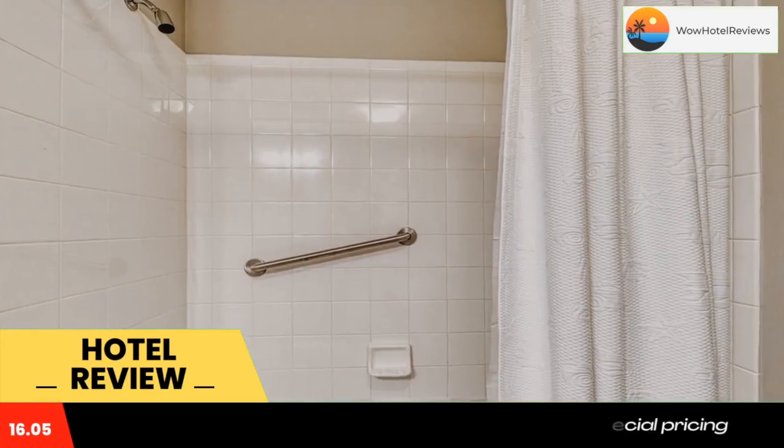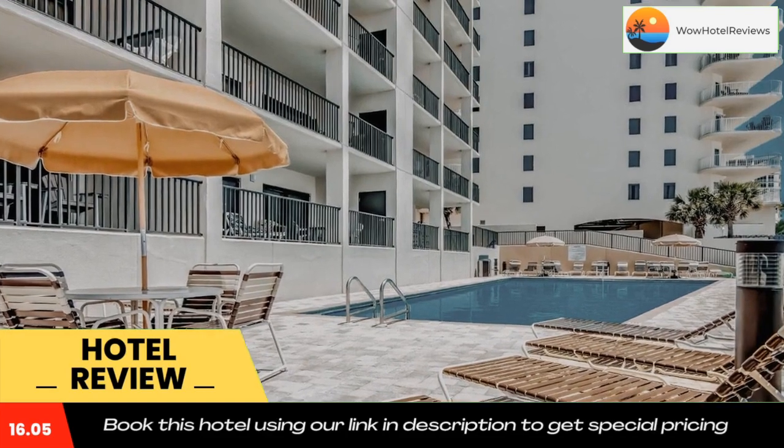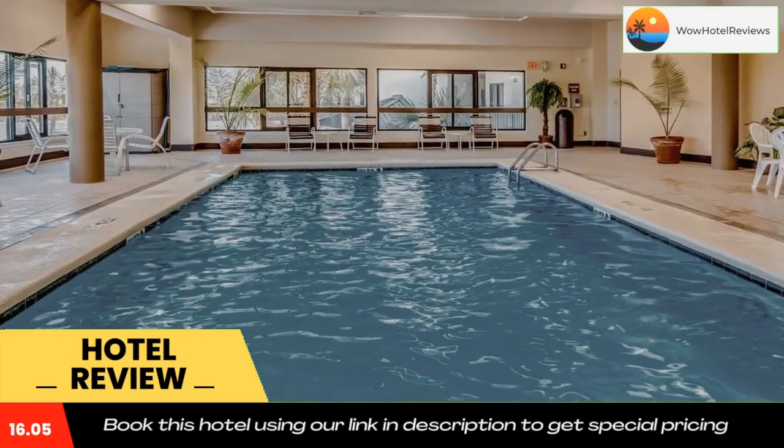At the Palms Hash 1002, rooms come with bed linen and towels. Guests will be able to enjoy activities in and around Orange Beach, like cycling.